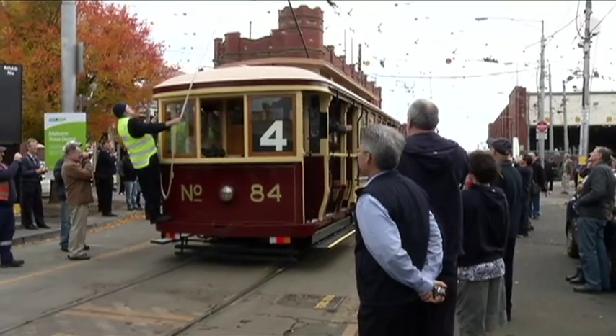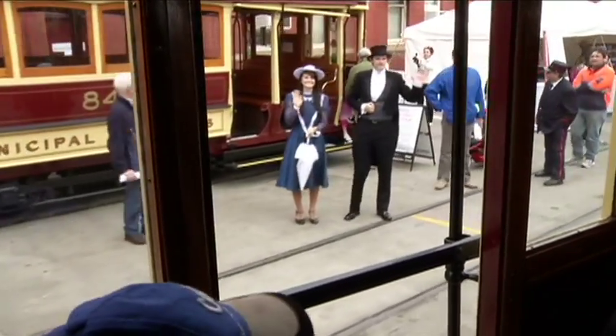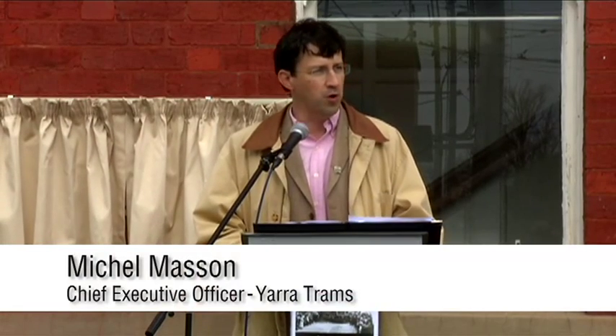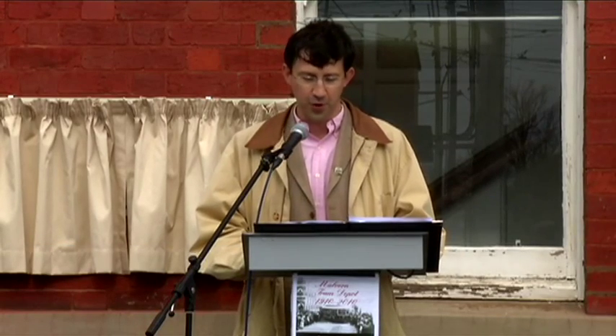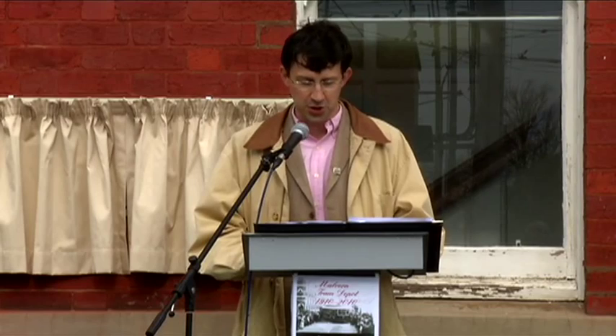Good afternoon ladies and gentlemen. We're very pleased to be together today for a historical event in Melbourne. Malvern Depot is the largest of our 8 tram depots, with more than 250 Yarra Trams employees and 83 trams operating on 5 routes. The current employees maintain the proud family tradition — the tram tradition — that was established a century ago and is still so prevalent today.